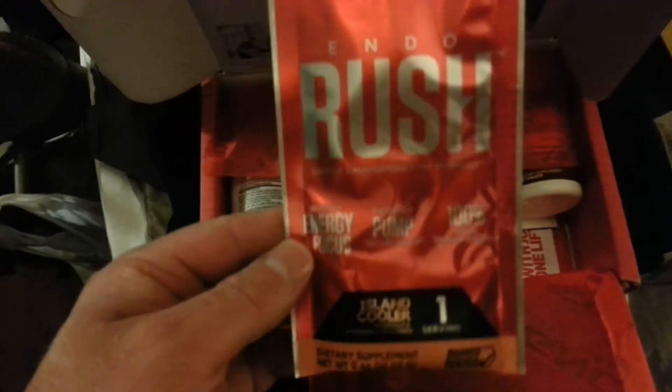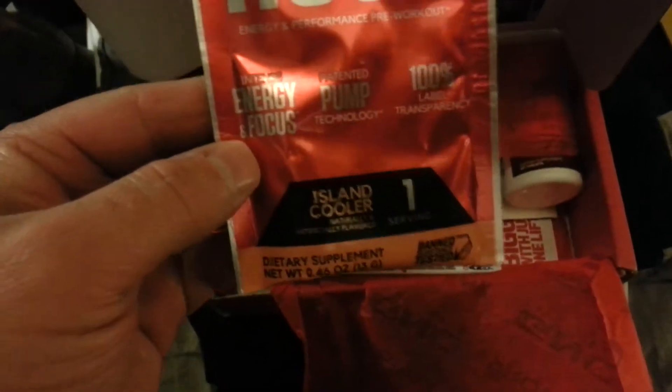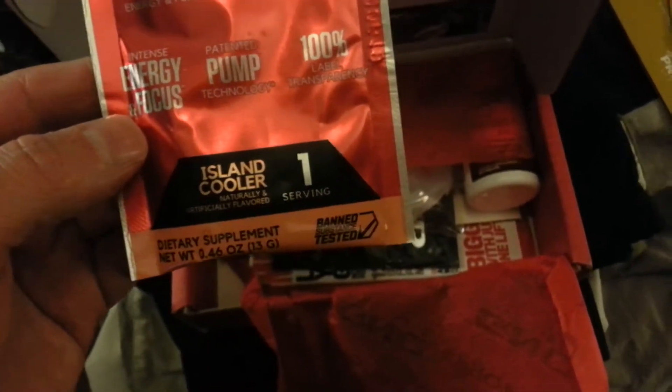Got this BSN product — I've never tried one of their products. This looks like a pre-workout, one serving, island cooler flavor. I can see some of the ingredients on there: arginine, citrulline, creatine, beta-alanine, niacin, caffeine, yohimbine. So that's that pre-workout.